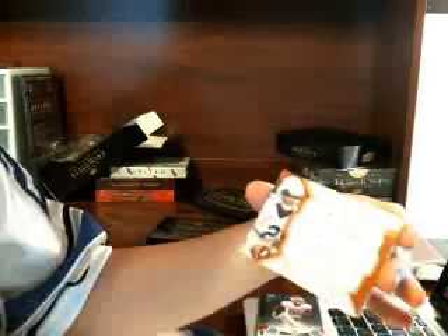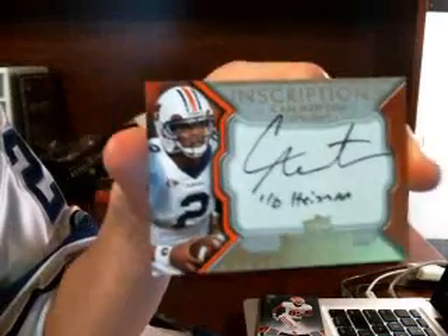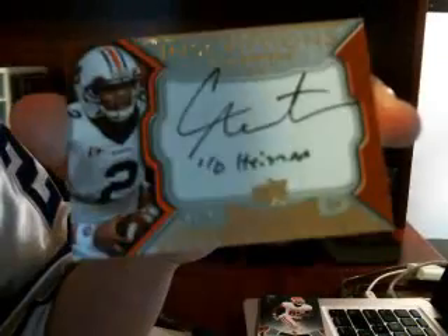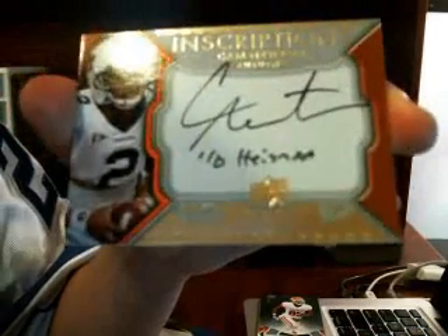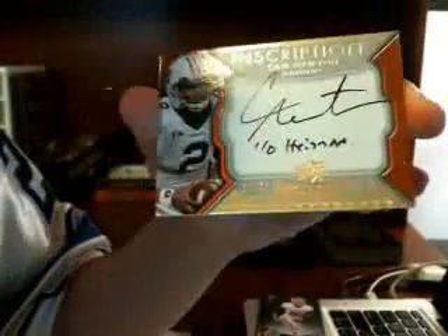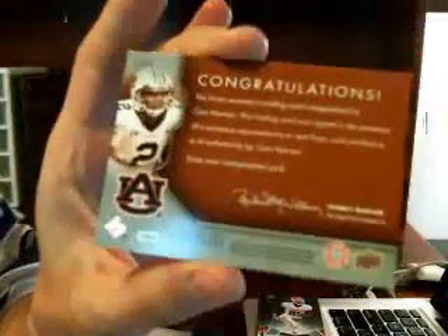And next we have - J-Dawg, I'm sorry, I couldn't have traded it man, I'm sorry. We got an inscription - Cam Newton, numbered 7 of 10, with some smeared ink. On the Heisman. Bad handwriting. Cam, for the Panthers. Big hit. Wow.